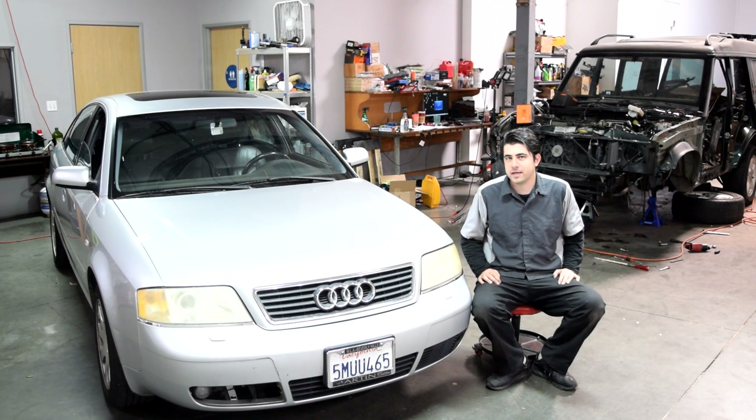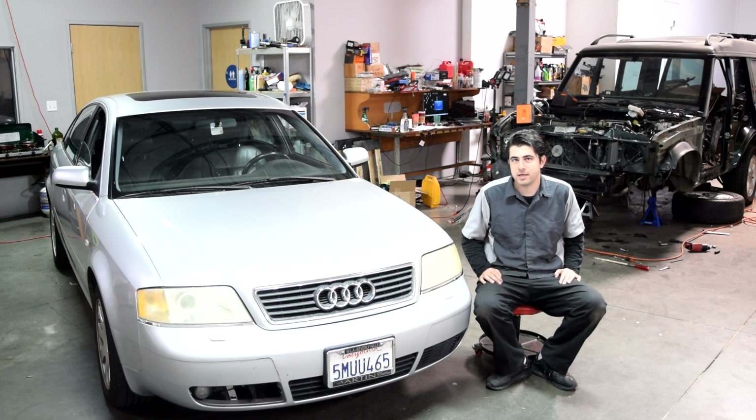Hey, what's up there. Today I'm going to show you how you can diagnose and fix problems with your secondary air injection system, which also includes your air pump or smog pump as some people like to call it, and I'm going to be doing this on this 2001 Audi A6.